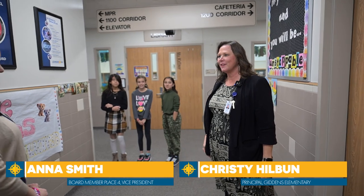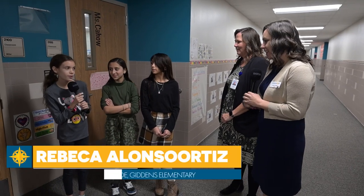I can't wait to show you all the good learning that's going on at Giddens this year. I'm excited, let's go! Where are we at today and what are we going to be doing?